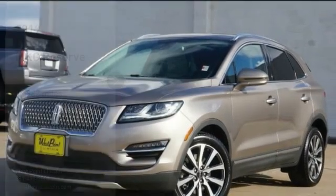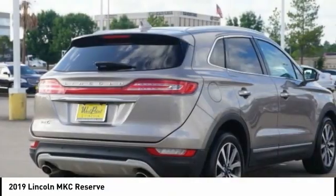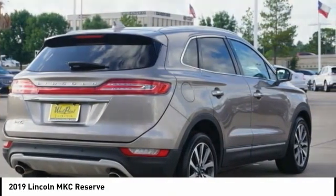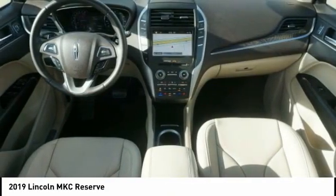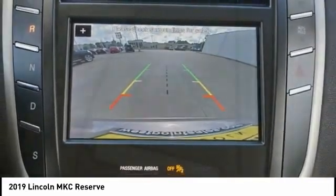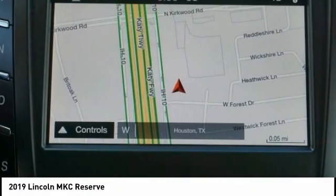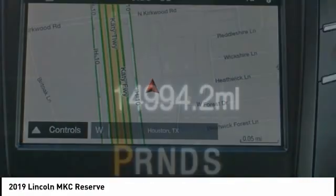Take a ride in the 2019 MKC. The Lincoln MKC is a stylish and nimble handling luxury crossover vehicle, with a long list of standard features. The MKC is sure to please. The exterior and interior offer a contemporary look that is sure to turn some heads.